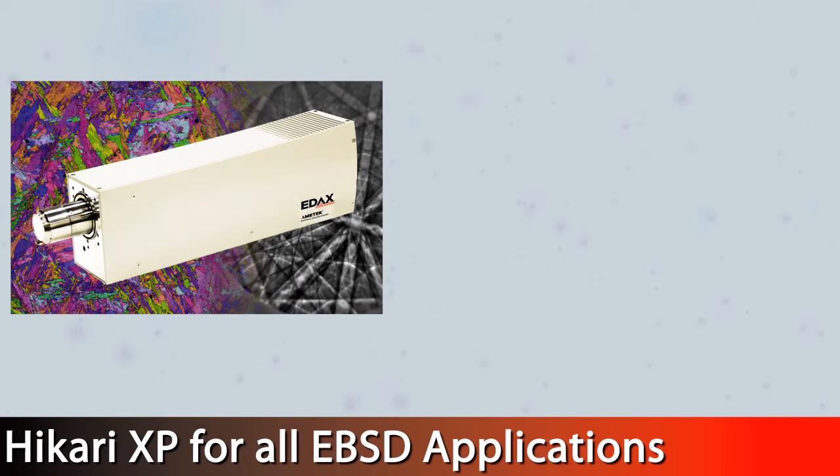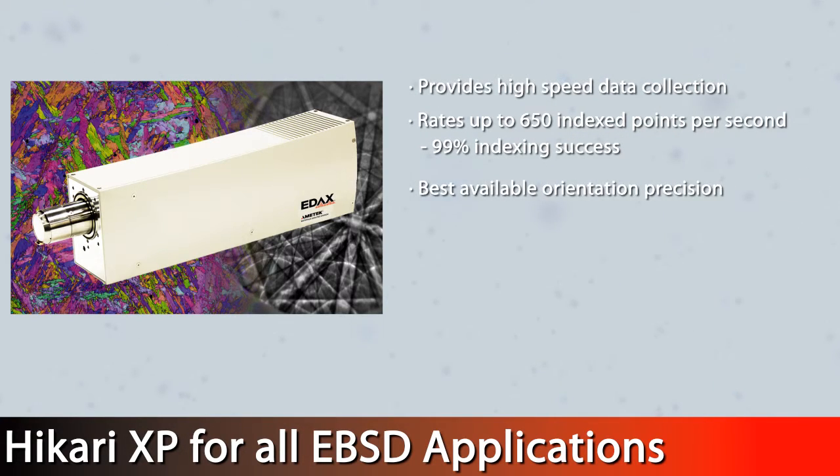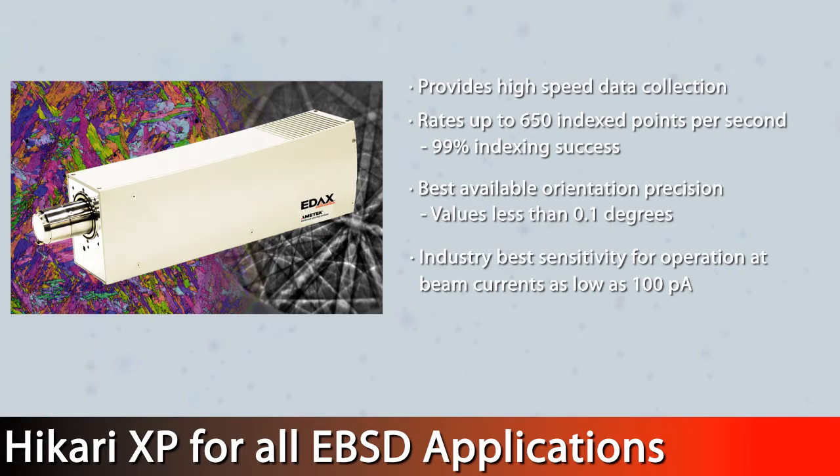The Hikari XP is the one camera for all EBSD applications. It provides high-speed data collection at rates up to 650 indexed points per second with 99% indexing success. The Hikari XP offers the best available orientation precision with values less than 0.1 degrees, and industry-best sensitivity for operation at beam currents as low as 100 picoamps.